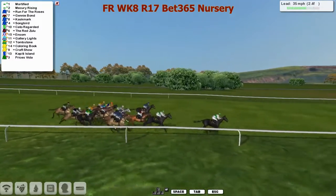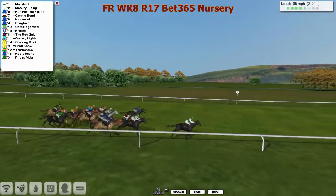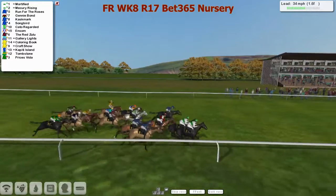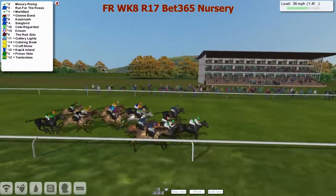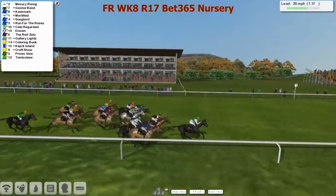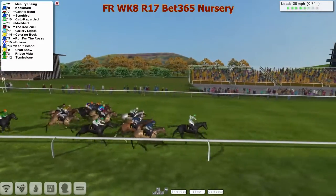Coloring Book from the back of the field also lifting. Two furlongs left to go - it's Mortified who's in front, but stable companion Mercury Rising is going out the back doors. Run for the Roses is finishing quite nicely. Mercury Rising is coming back for more towards the inside at the rail. Cask Mark is also looking to lift. In the last one furlong, Mercury Rising has picked up, Genie Bond second, Cask Mark is starting to lift.